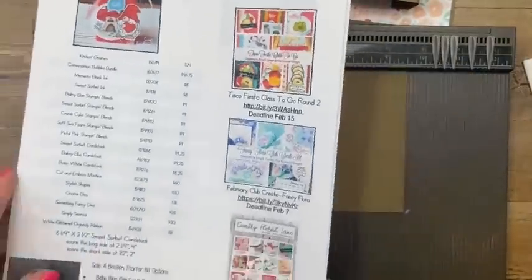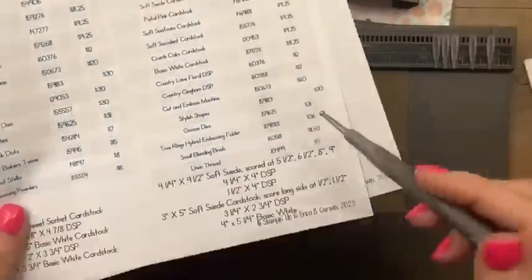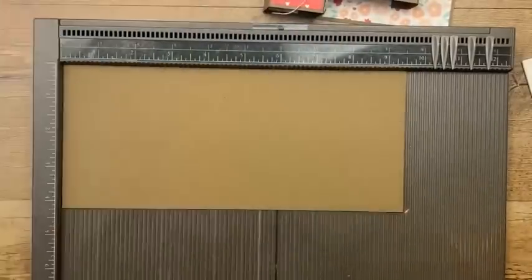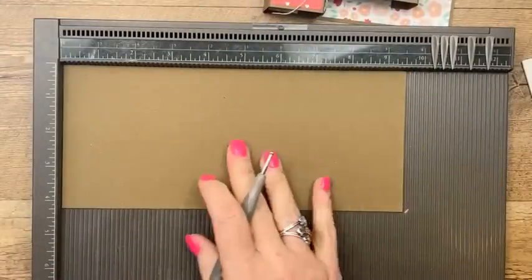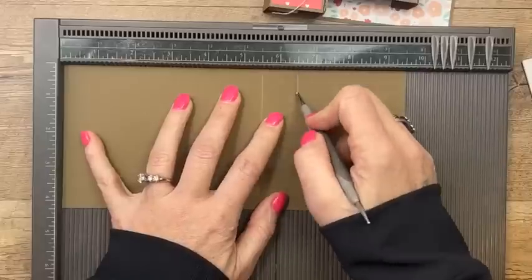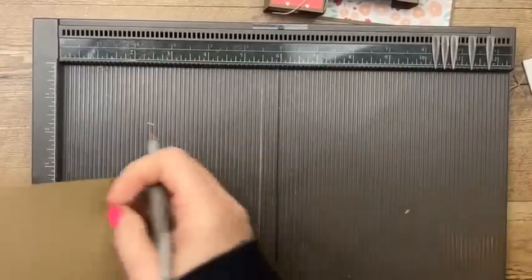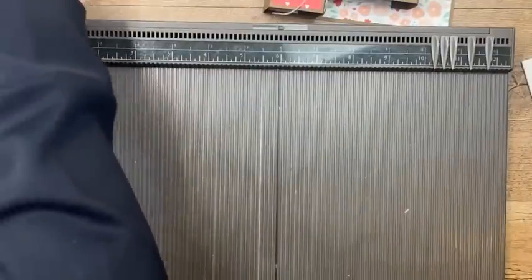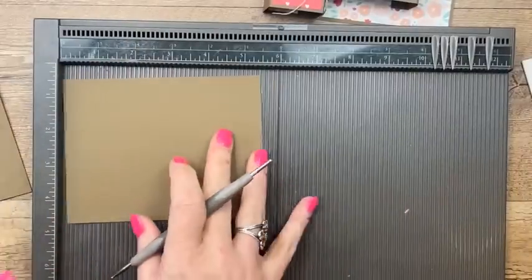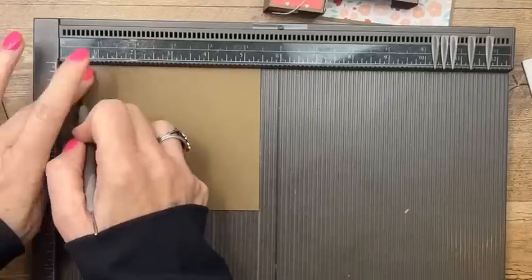Everything is on the PDF at pinkbuckaroo.com — all the supplies and all the measurements. Four and a quarter by nine and a half soft suede — we're going to score it at five and a half, six and a half, eight, and nine. Then we've got another piece of soft suede that measures three by five, and we're going to score it at half and one and a half.